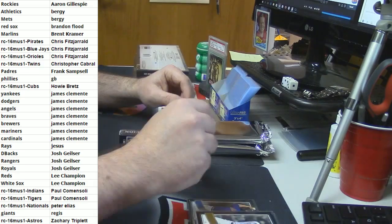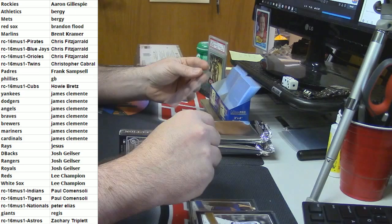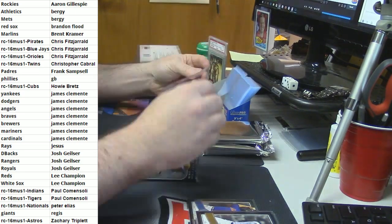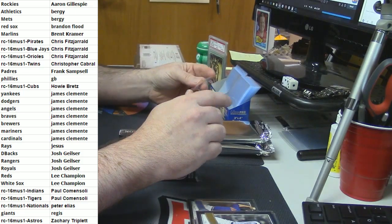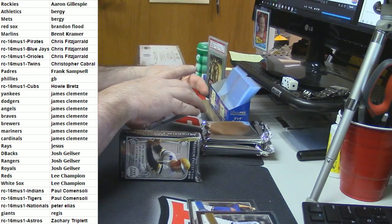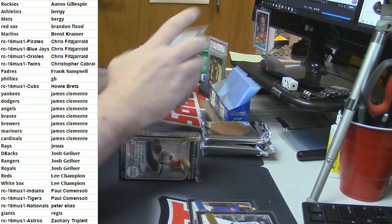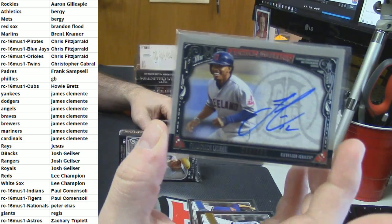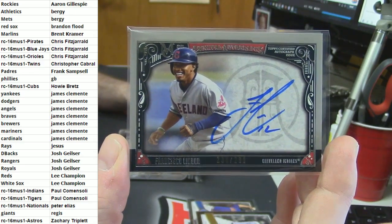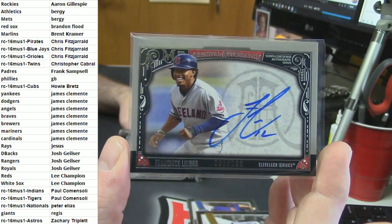I have got like 11 spots left to give away, so probably end of next week at the latest. This one is for the Insane PJC - congratulations. 238 out of 299, on-card auto - Francisco Lindor. That is a card.